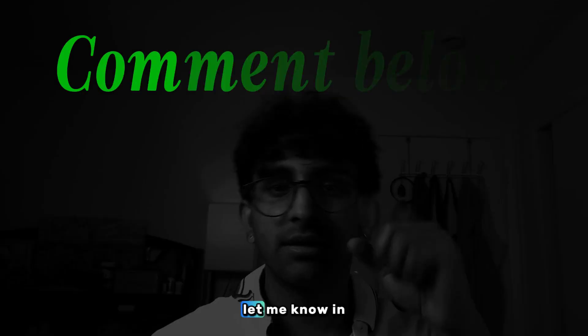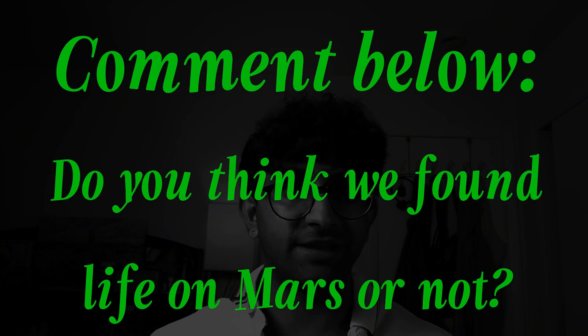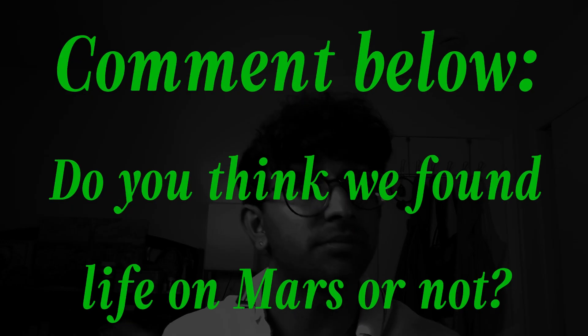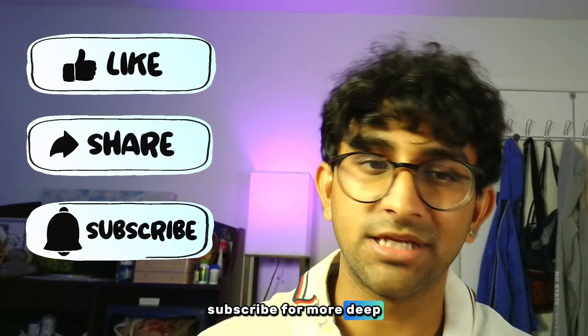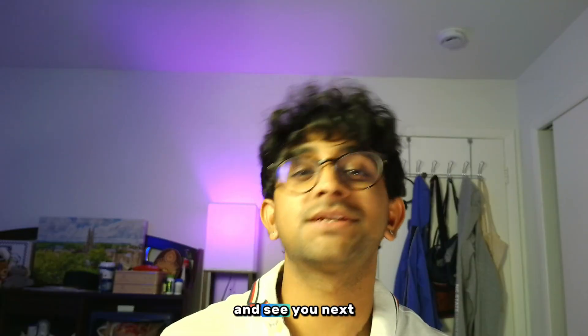Thanks for watching. Let me know in the comments what you think — are we closer than ever to proving life once existed on Mars, or do you think the chemistry will turn out to be non-biological? If you enjoyed this kind of video, hit the like button and subscribe for more deep dives into space science and space news. Keep expanding the universe and see you next time.